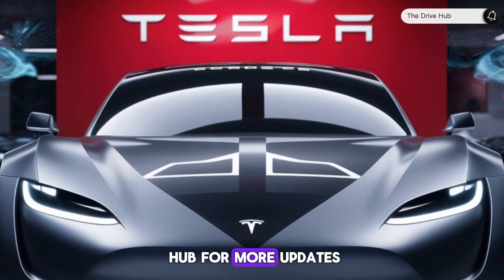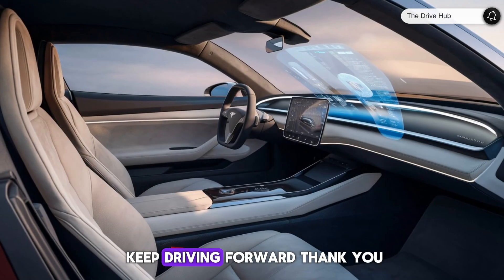Stay tuned to DriveHub for more updates, and until next time, keep driving forward.